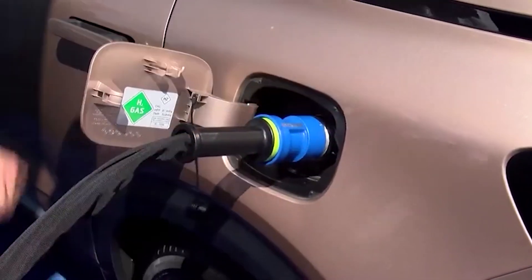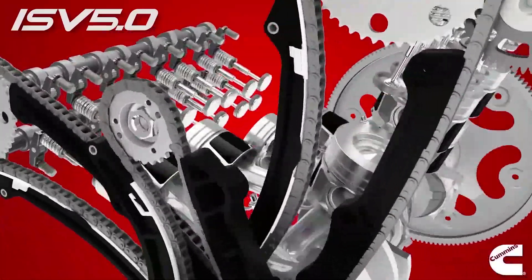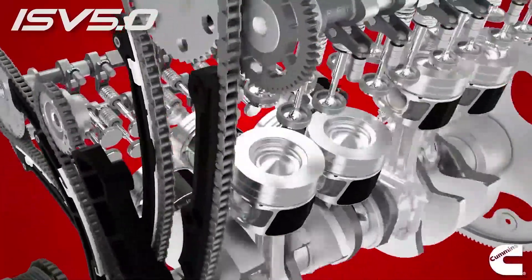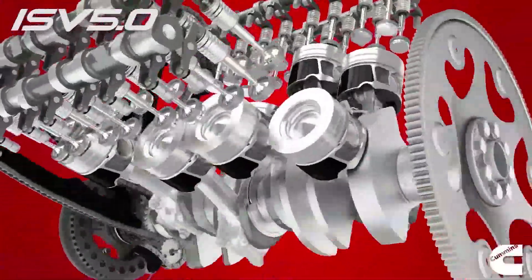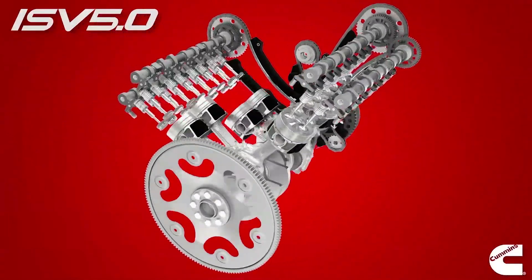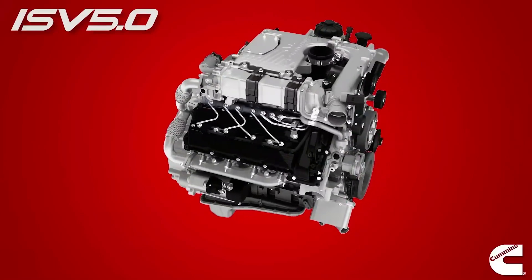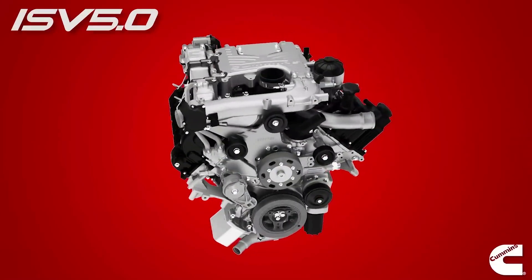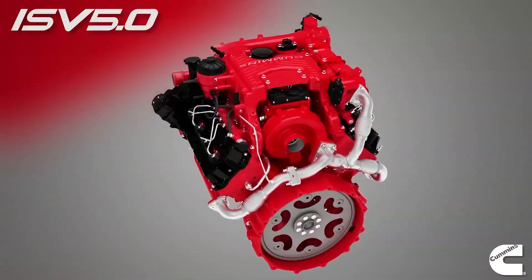Next come the issues of costs and availability. As with any innovative technology, the Cummins hydrogen engine carries a hefty price tag. From manufacturing to maintenance, the expenses can pile up. Furthermore, hydrogen isn't the most readily available resource — producing it demands energy and resources, adding to the overall costs. So, affordability and accessibility are factors that need addressing for widespread adoption.